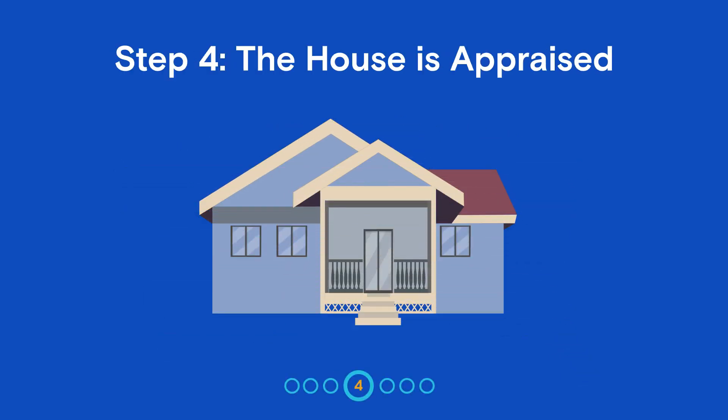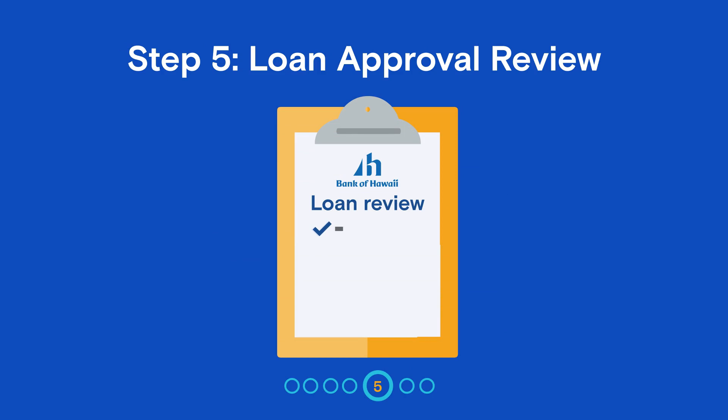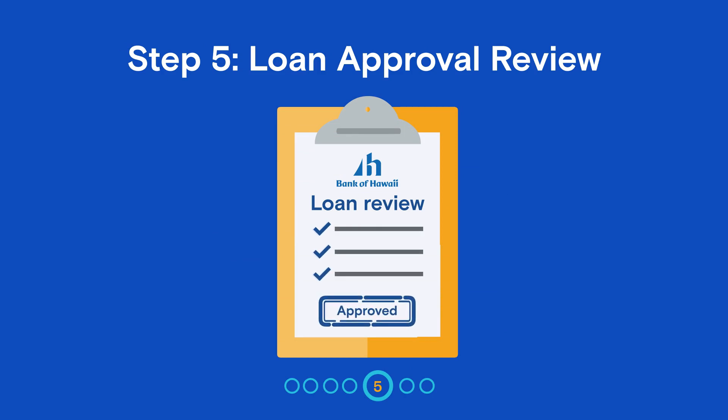Next, the lender will order an appraisal to determine the value of the home that will secure the loan. At this point, the lender will review the appraisal as well as all your financial information and make a decision on whether to approve your loan application.